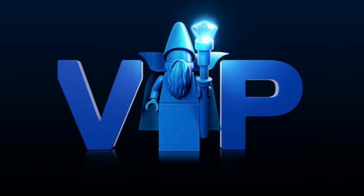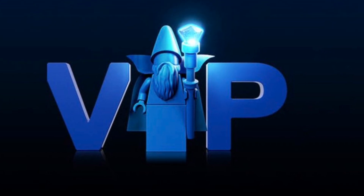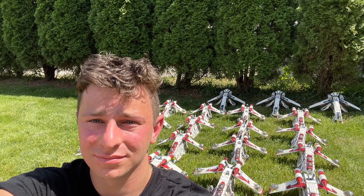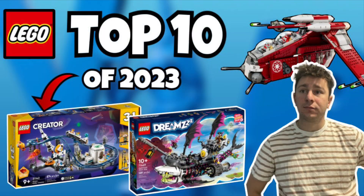That wraps it up for today's video! Let me know if I missed a set on your top 10 list of 2023 so far. I'm super excited for the Coruscant Guard Gunship — one I don't own yet. Drop your top 10 in the comments below. If you enjoyed the video, please hit that subscribe button. Hope you have an amazing rest of your day — we'll see you in the next one. Thanks so much for watching!